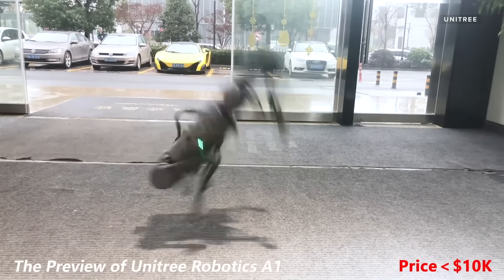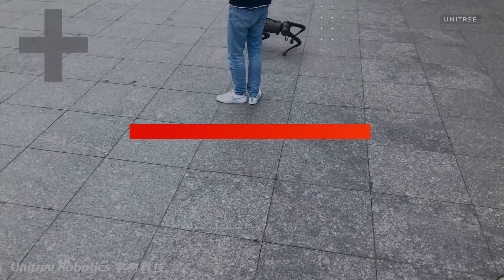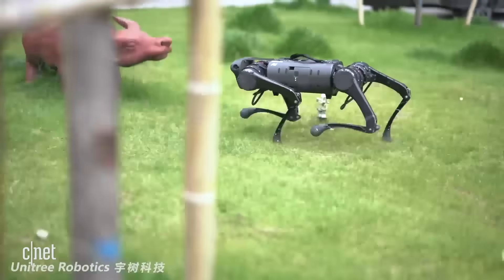Meet the A1. This robotic dog could be yours for around $10,000. Now it's true, most of us don't really have an extra 10 G's lying around for a robotic dog, but given the market for them, that's a surprisingly low price.